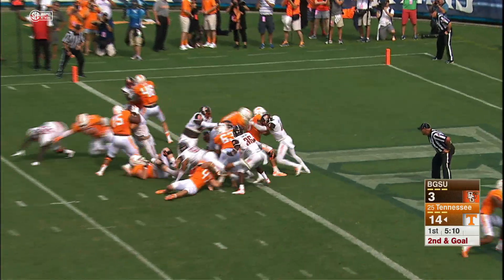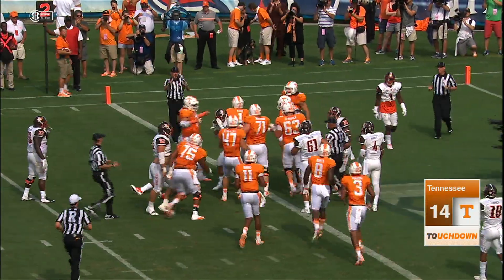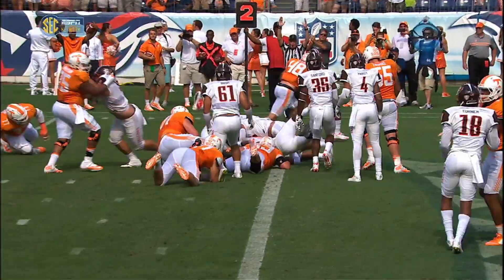Dobbs goes under center at the three, hands to Hurd, up and over the top for a Tennessee touchdown. Jalen Hurd scores his second touchdown of the day, this one from one yard out.